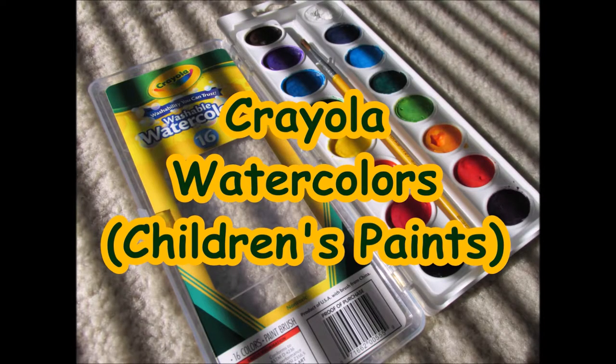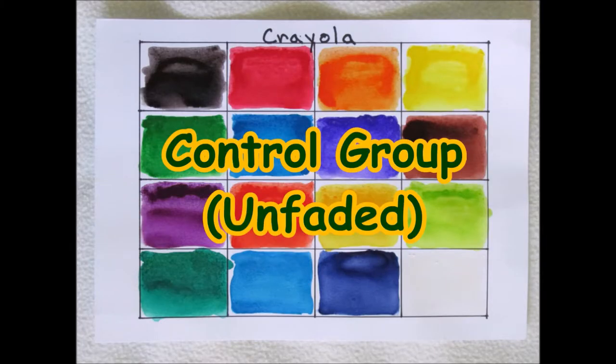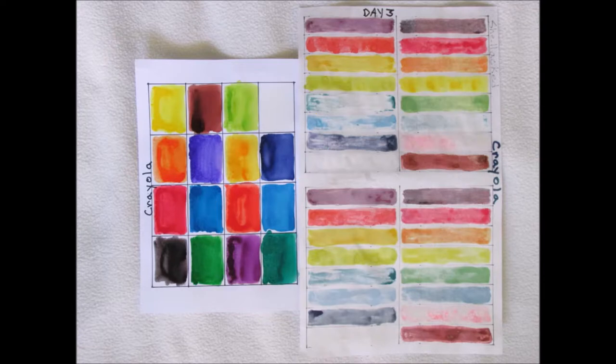Crayola! Now, Crayola faded to the point of nearly invisible also, and at least four to five of the colors basically disappeared too — but not to the no-trace extent that the Crazy Art colors did. All the colors morphed so that you can't tell what they were to begin with. And once again, shellacking didn't make much, if any, kind of difference. I also used this paint to paint a photographic reality picture, and once again, I'm disappointed. Sadly, I had to pull these after three days also, because they were so terribly faded.